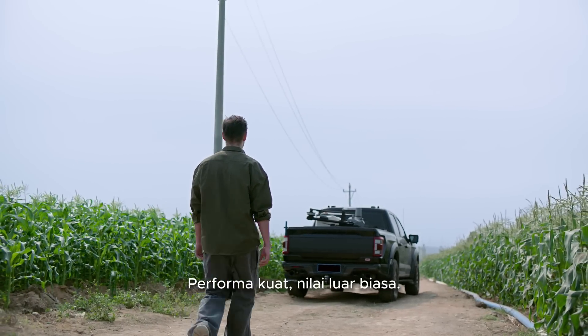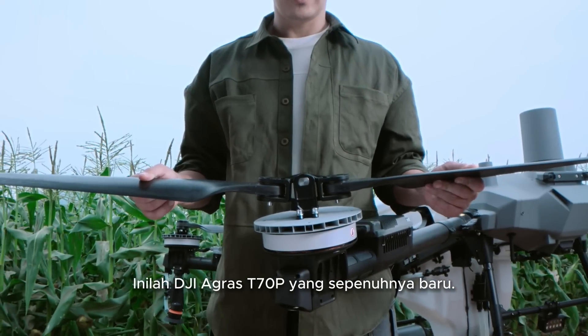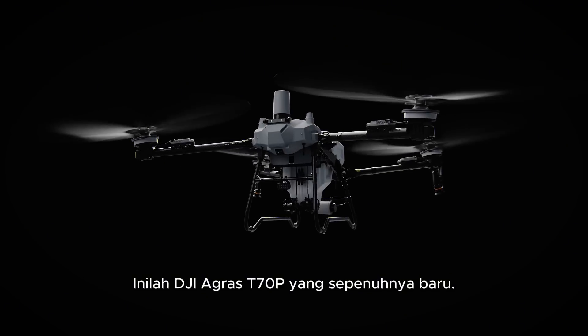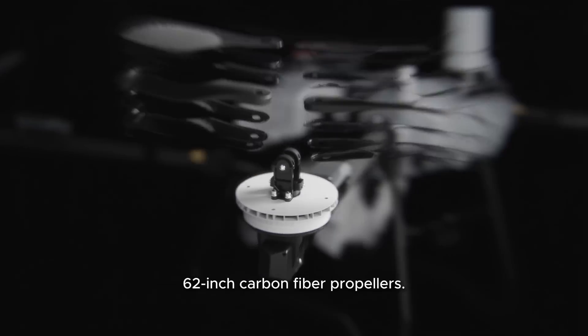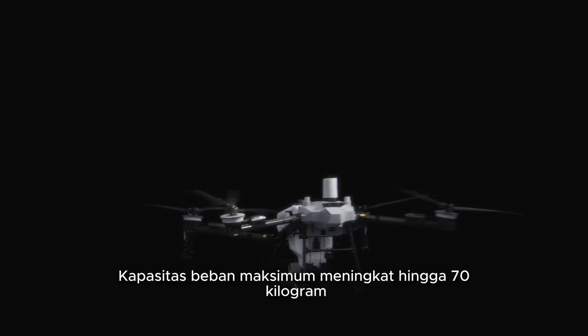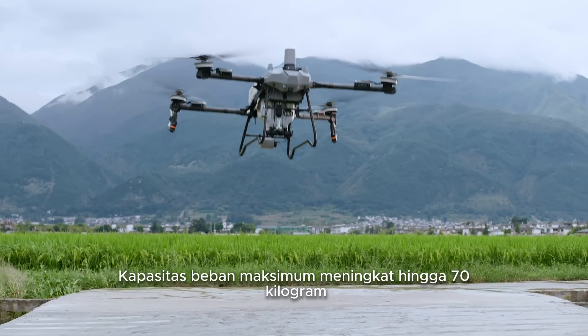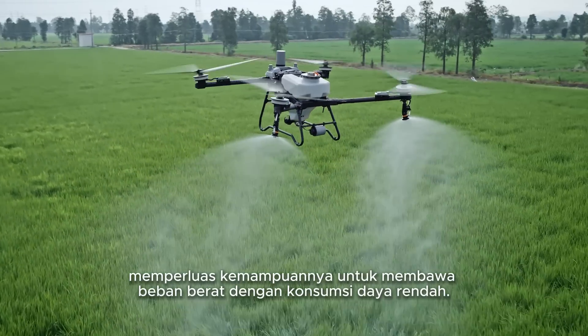Powerful performance. Exceptional value. This is the brand new DJI Agris T70P. A fully upgraded propulsion system features 62-inch carbon fiber propellers. The maximum payload is increased to 70 kilograms, extending its capability for heavy loads on low power.